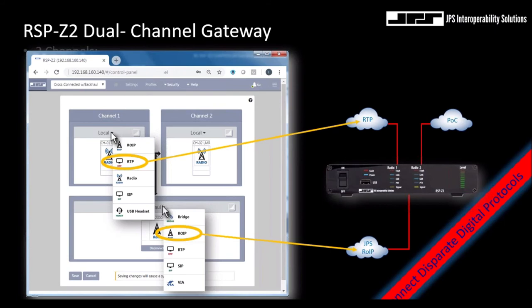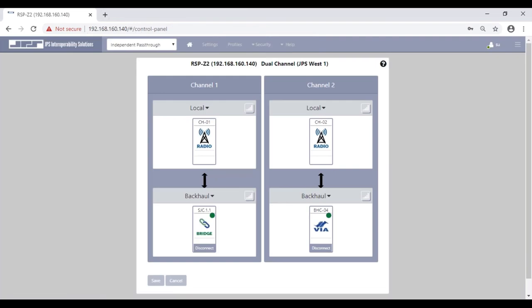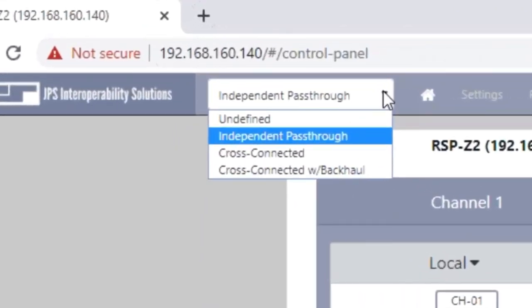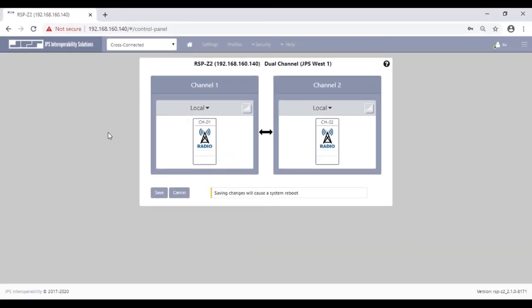Let me go ahead and log into my live RSP-Z2. Like all Z products, we're required to use a secure user login, and we're connecting to the unit using a web browser where the web services are embedded in the gateway — we do not rely on external web servers. Users are able to select different configurations. Let me select a simple localized cross-connection configuration, and remember each channel does not necessarily need to support radio talk groups.